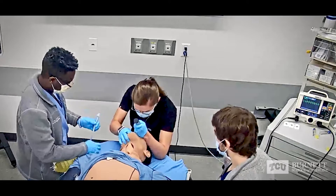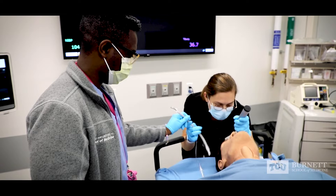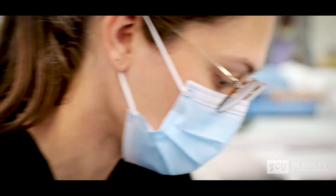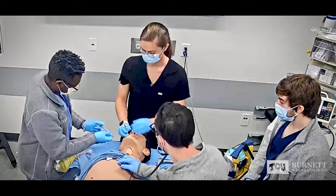All right, I can see the cords. Okay. Yep. And the tube went through the cords. All right. Visualization through the cords? Mm-hmm. Okay. Inflating the balloon.